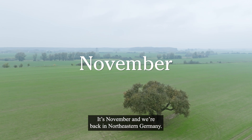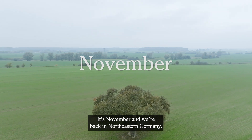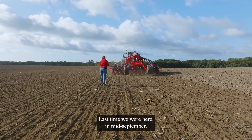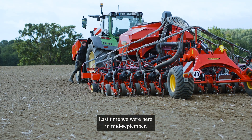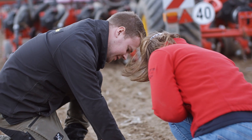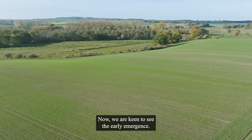It's November, and we're back in northeastern Germany. Last time we were here, in mid-September, we followed the seeding with Proceed at our two German test farms. Now we're keen to see the early emergence.